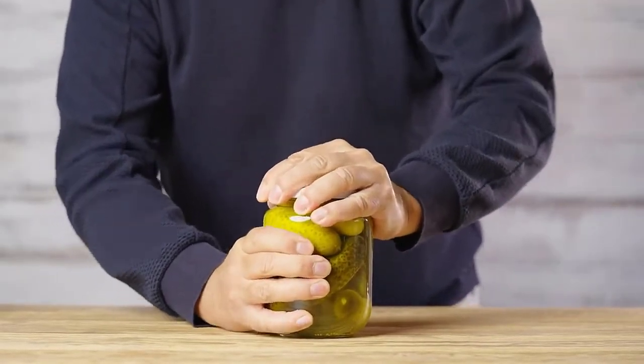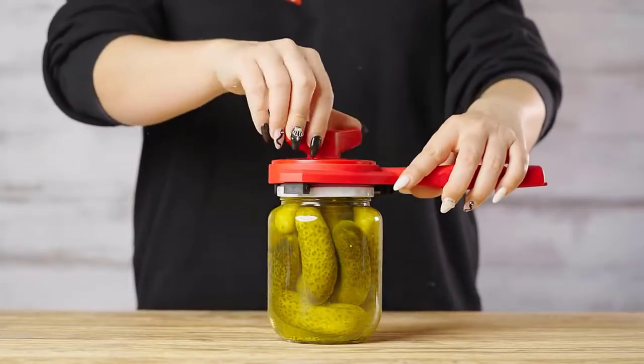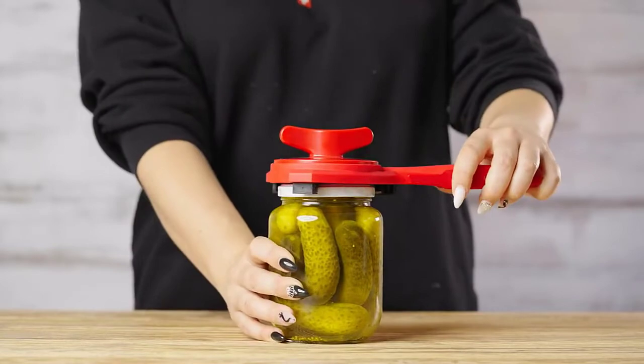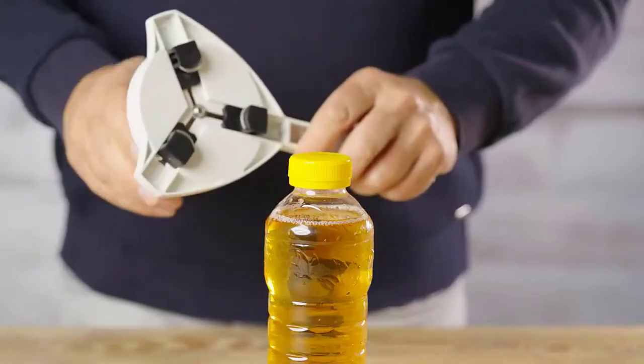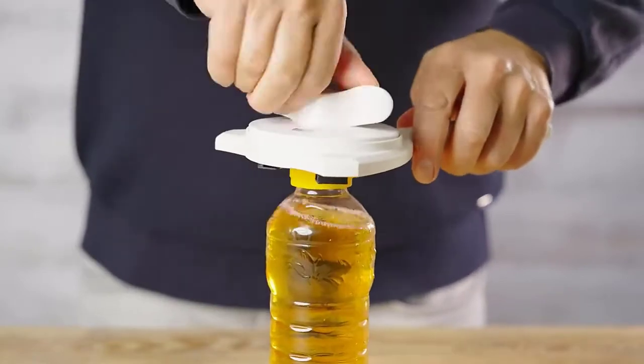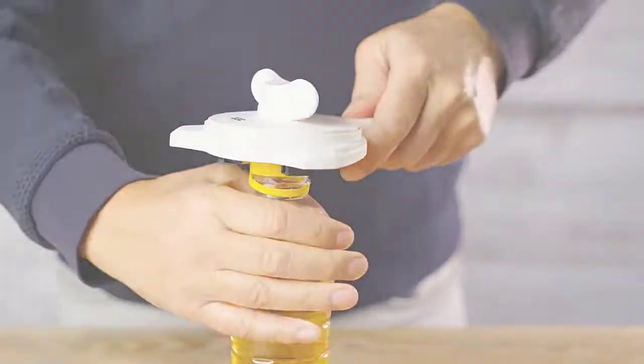With age, even such a simple task as opening a jar becomes a challenge. However, with the best jar openers for seniors, you can still feel like a young man who can do anything. In this video, we've compiled a list of the top 5 best jar openers for seniors. So let's get started.